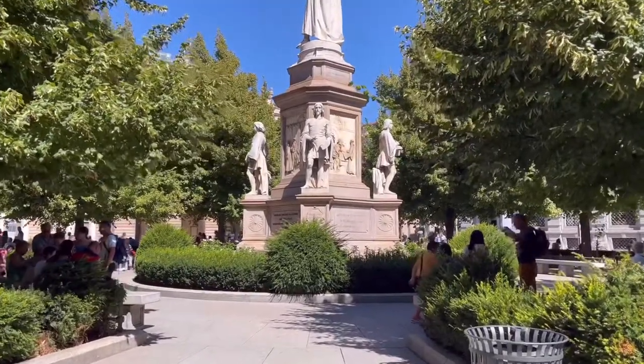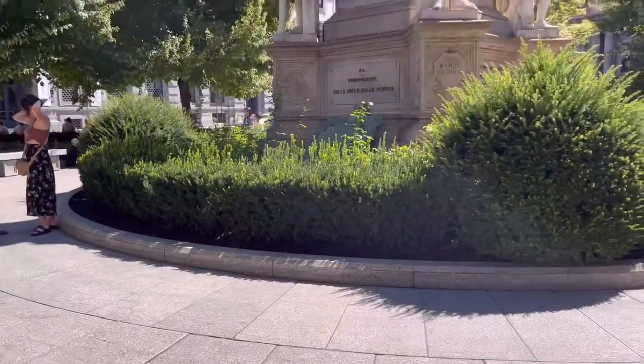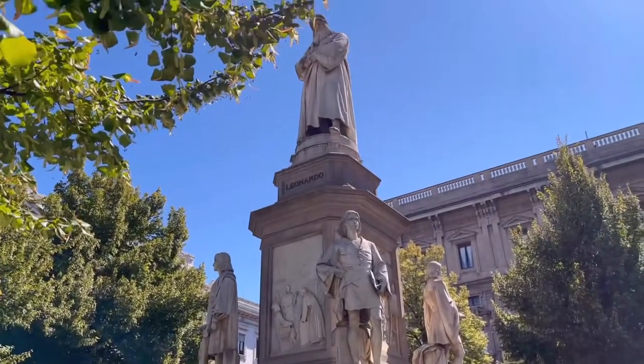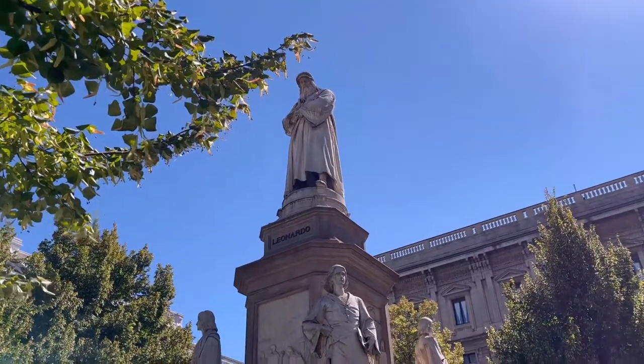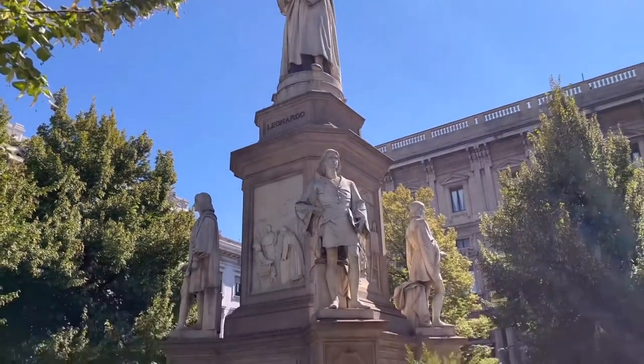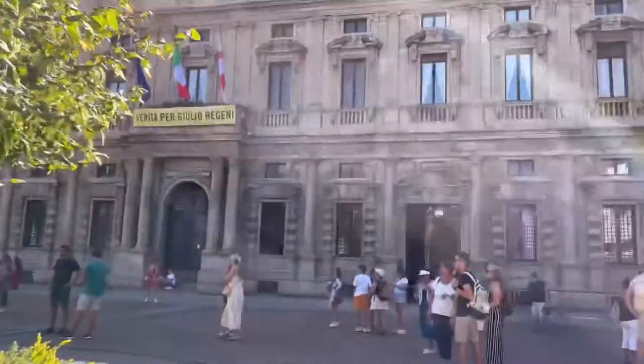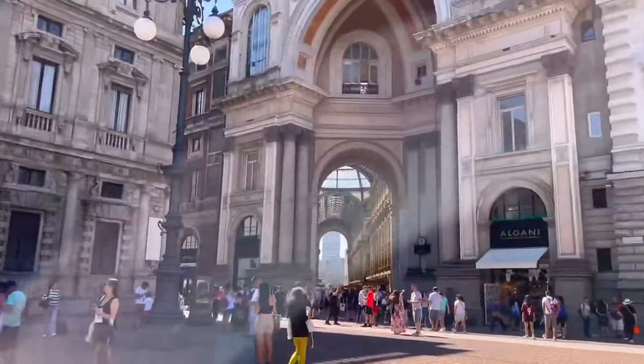This is a statue of Leonardo da Vinci in Piazza della Scala, surrounded by a beautiful garden. Now I'm going to stop talking so you can enjoy the rest of the video listening to busking. There are so many talents.